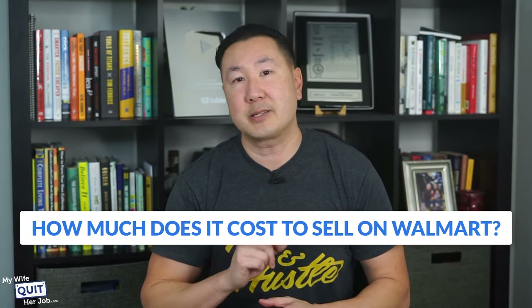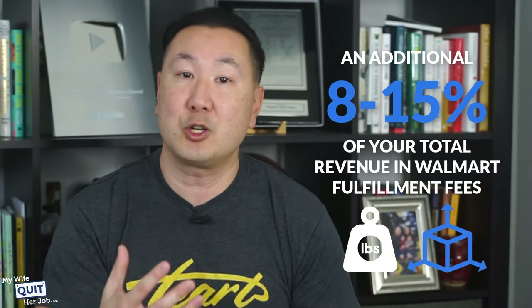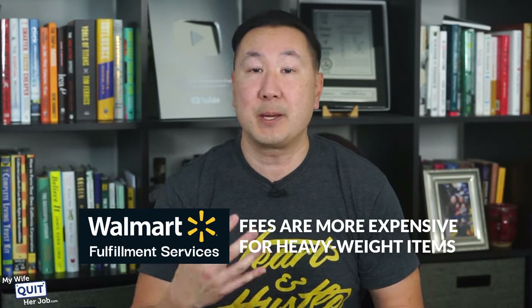How much does it cost to sell on Walmart? On average, selling on Walmart will cost you between 8 and 15% of your product price in commission fees, and an additional 8 to 15% of your total revenue in Walmart fulfillment fees depending on product size and weight. If you fulfill products yourself, Walmart charges a referral fee of 8 to 15% per product but does not charge setup, listing, or monthly fees. WFS fees are similar to Amazon FBA, but WFS fees are more expensive for heavyweight items, and Amazon charges additional storage fees in the last quarter of the year.